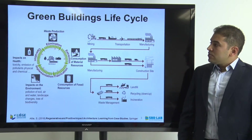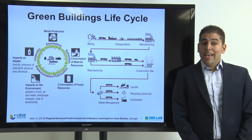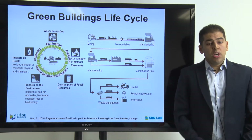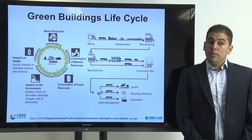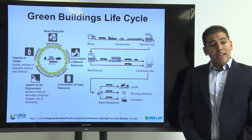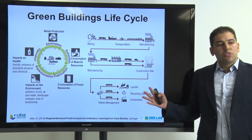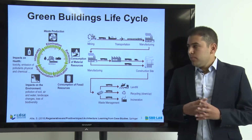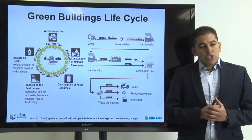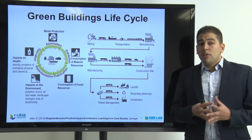The book covers very interesting parts related to the design, construction and operation of green buildings, and it's looking at a holistic approach regarding sustainability in the building sector. The book is not restricted only to energy and not restricted only to carbon, but it is looking at different aspects related to the whole life cycle of a building — the consumption of material resources and the consumption of fossil resources.